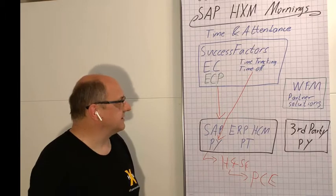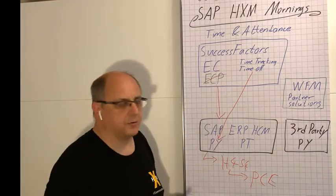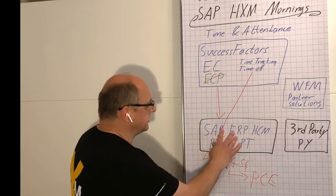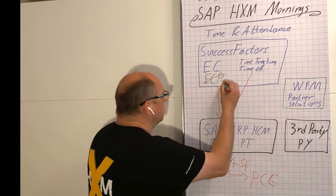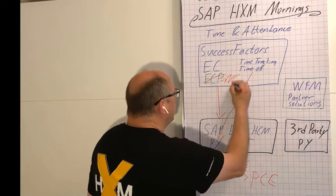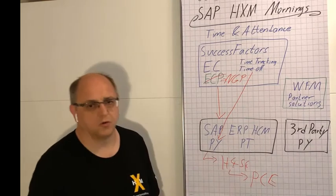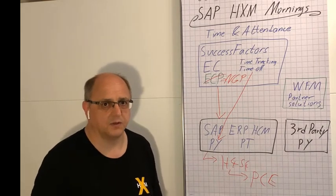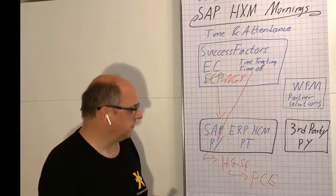Also, maybe at some point in the future, if you are in the cloud, you can replace Employee Central Payroll — which is still the same battle-tested payroll — with the so-called next-generation payroll, which SAP is developing and will be starting to roll out with the first pilot countries in 2022, though the process will take a few years.